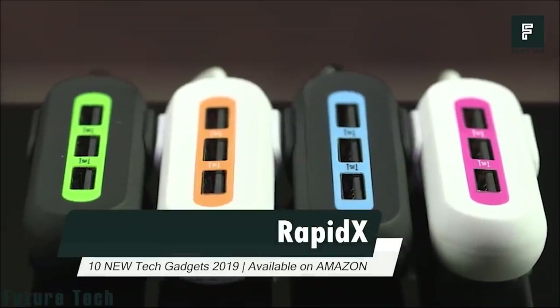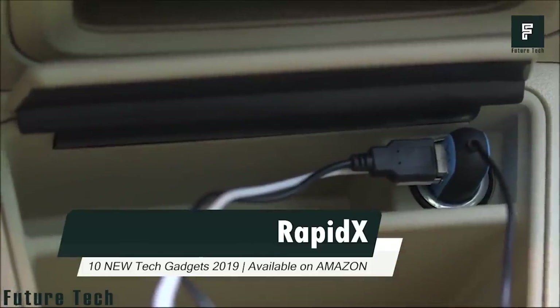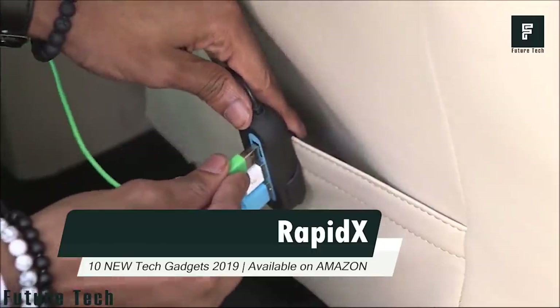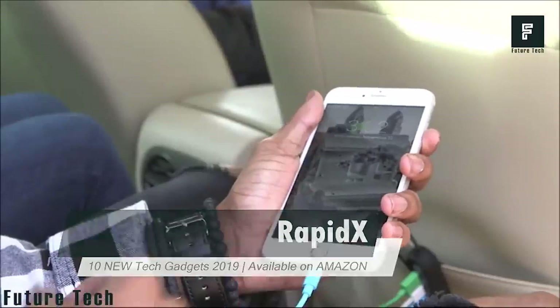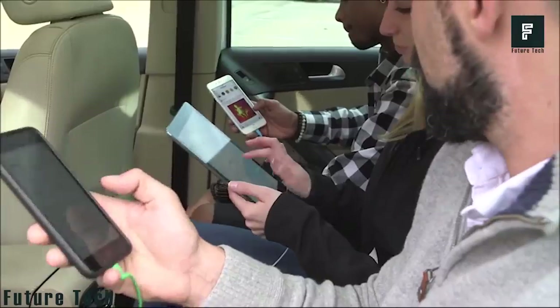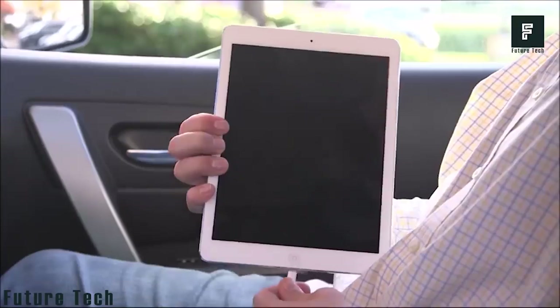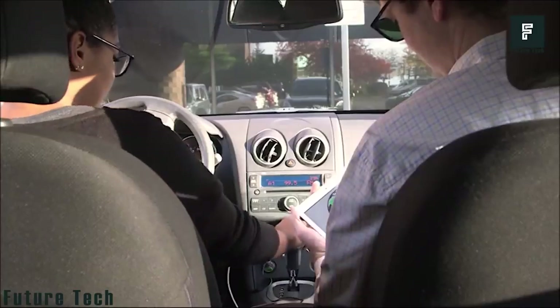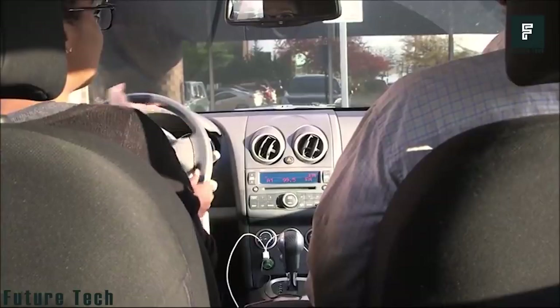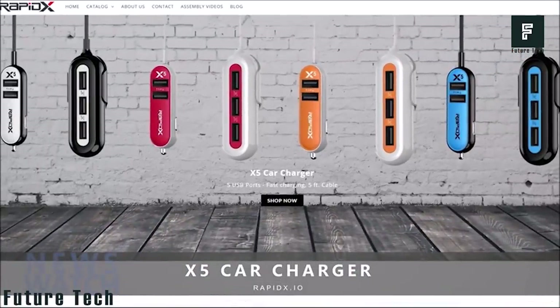With a simple app, you can easily track the security status. Number 7: RapidX. Introducing the RapidX X5 Car Charger. With 5 intelligent USB ports, the RapidX boosts your device battery in less time. You can connect 5 devices simultaneously, such as iPhone, tablet, and more. The smart detection technology recognizes your device and adjusts power flow accordingly. Order your RapidX 5-in-1 Car Charger now.